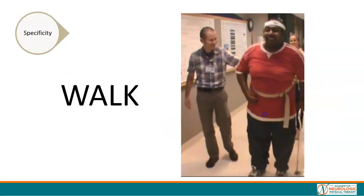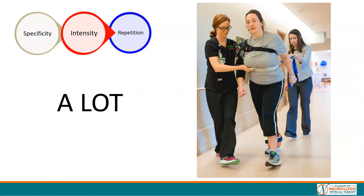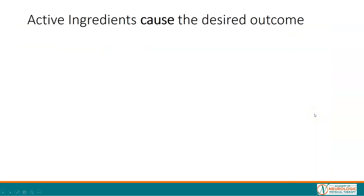If we want to maximize walking outcomes, we need to walk at moderate to high intensity — and a lot. A lot of practice. Active ingredients cause the desired outcome.